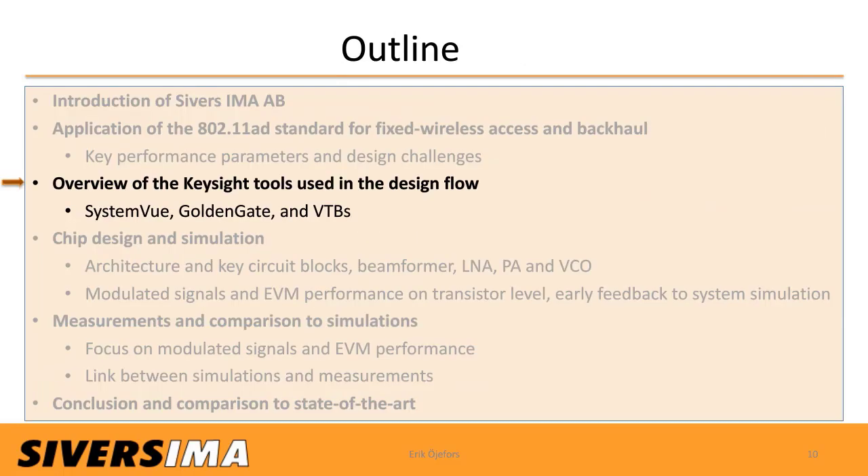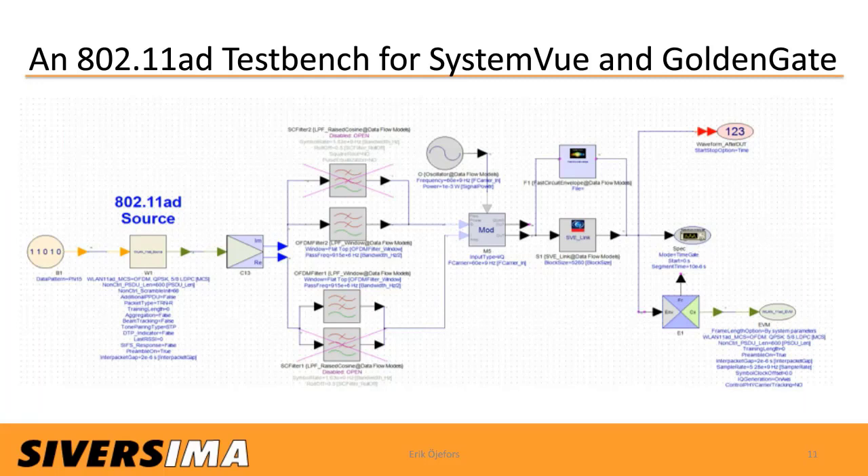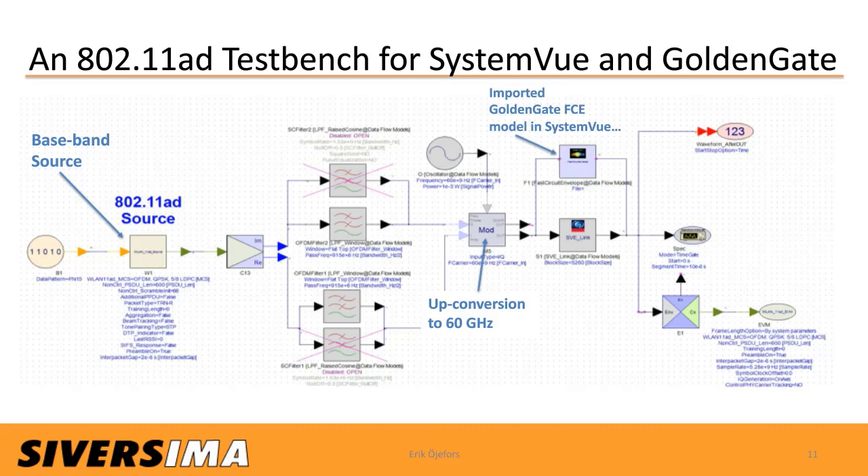Let's look at the key simulation tools used in the design flow: primarily the SystemVue system simulator, the GoldenGate circuit simulator, and the use of virtual test benches in the simulation flow. This is the 802.11ad test bench for SystemVue. On the left we have a baseband source providing 802.11ad modulation. That signal gets filtered, and we can optionally up-convert it to 60 GHz if our DUT is, for instance, an amplifier. We put our DUT either as a GoldenGate circuit model, a fast circuit envelope simulation model, directly into SystemVue, or we can put it as a link-type component, meaning the DUT will be in this position if we make a virtual test bench out of this SystemVue block diagram.